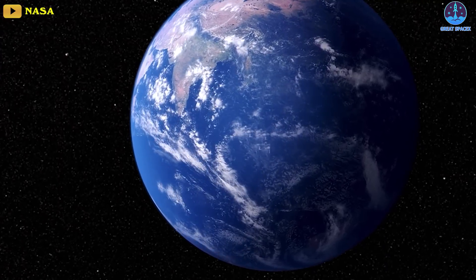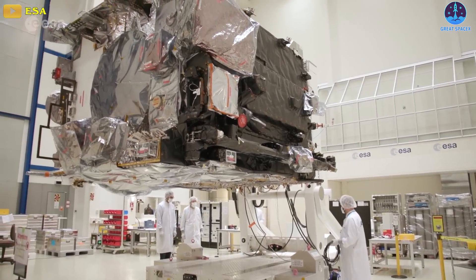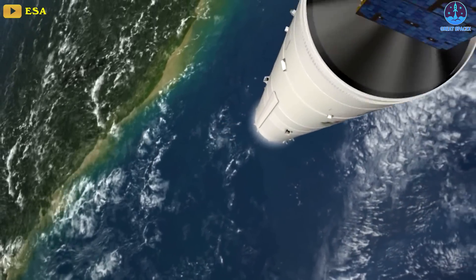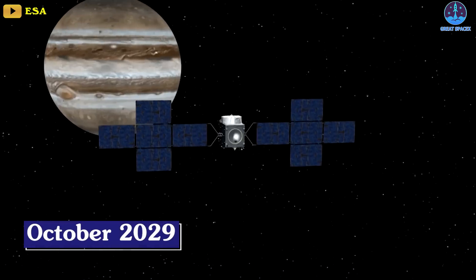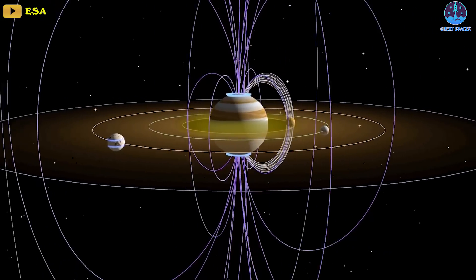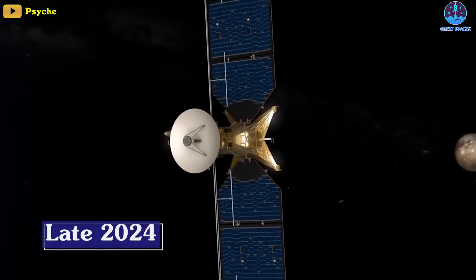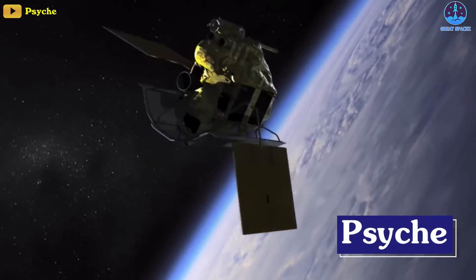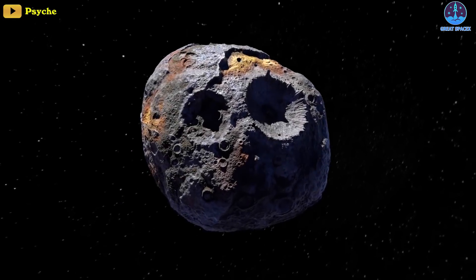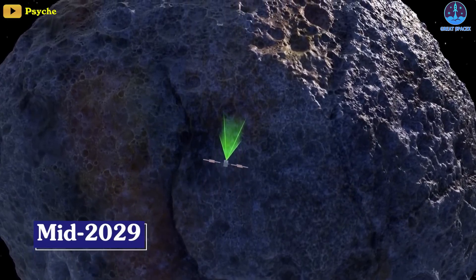Two major and one minor planetary missions are due to leave Earth in 2023. ESA's Jupiter Icy Moons Explorer, or JUICE, will launch on an Ariane 5 rocket in April to arrive at Jupiter in October 2029, and will examine all the Galilean moons up close. The mission will overlap with NASA's Europa Clipper, which will launch for the Jupiter system in late 2024. NASA's Psyche will depart in October aboard a Falcon Heavy rocket for the enigmatic metal asteroid 16 Psyche, reaching the rock in mid-2029 if all goes as planned.